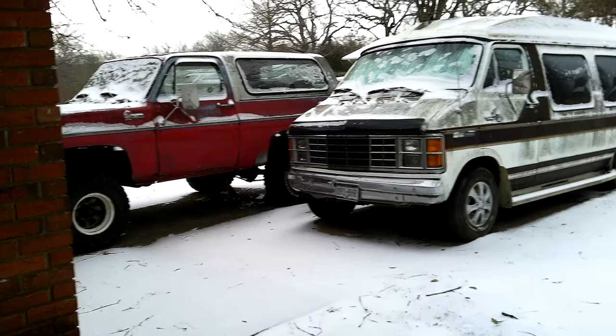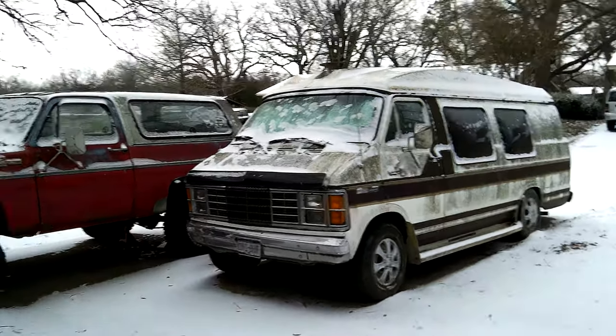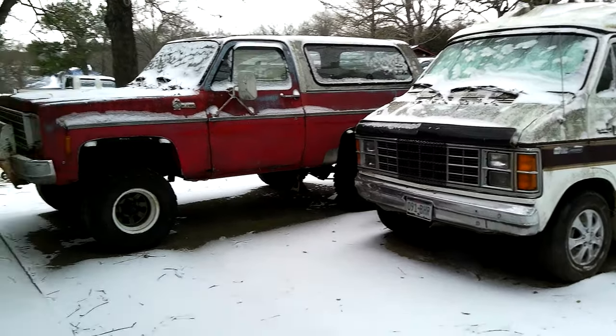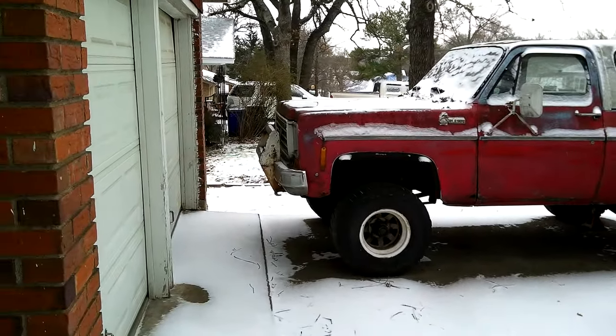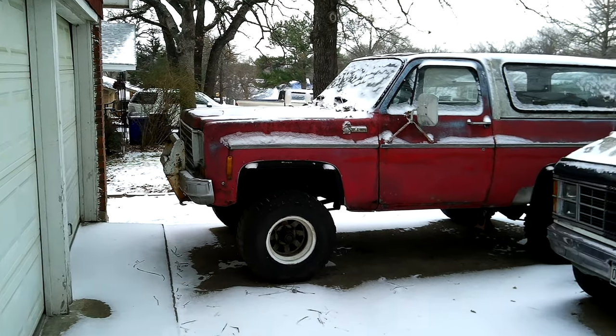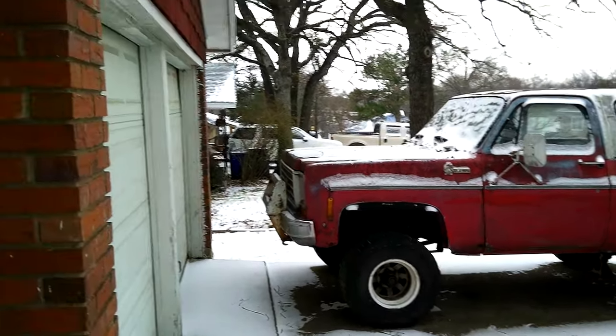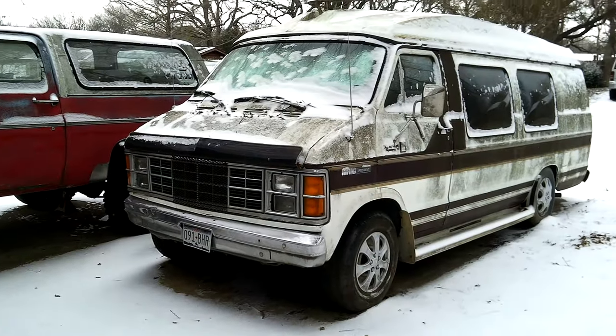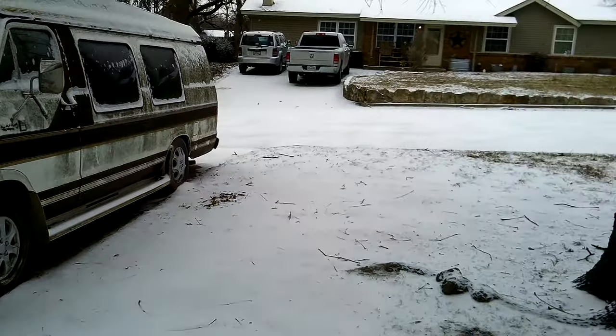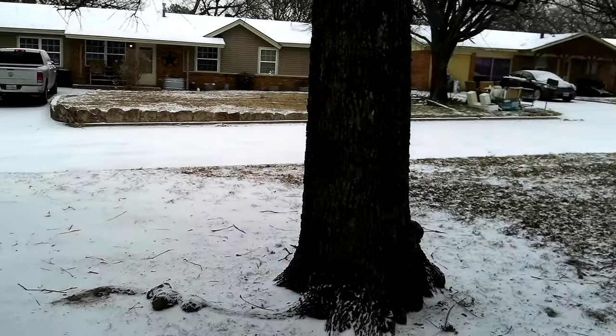There's one camera right over my vehicles there. I don't want to walk around on it too much, but you could see — there's a light up there is what I'm trying to say. I can get it, but I don't want to. Not a bunch of ice or anything in the trees.